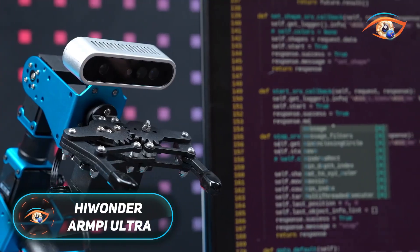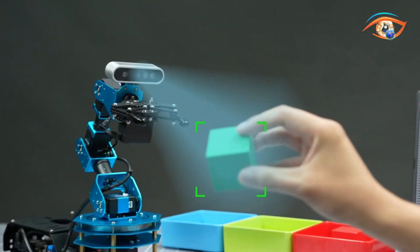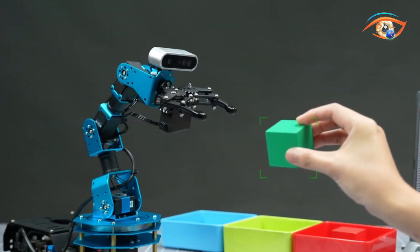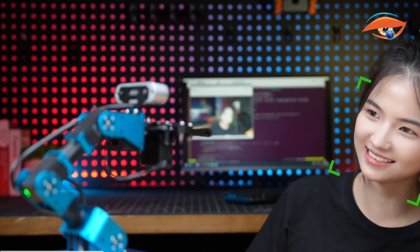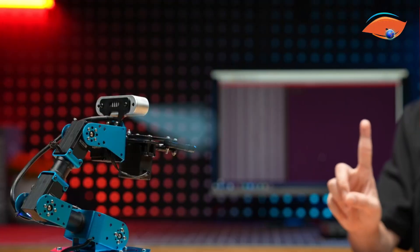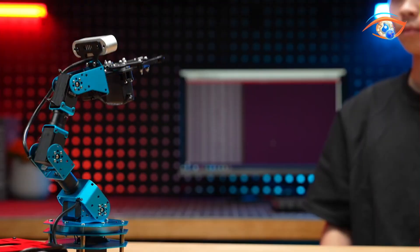The Highwonder ArmPi Ultra is an advanced AI-powered robotic arm engineered for education, research, and intelligent automation experiments. Built with a robust all-metal structure and six high-torque smart bus servos, it delivers exceptional precision, flexibility, and motion control. At its core, it integrates a Raspberry Pi 5 computer and an STM32 microcontroller to manage visual processing, servo coordination, and real-time task execution. A 3D depth camera provides RGB+D imaging for object detection, localization, and 3D scene understanding. With inverse kinematics and trajectory planning, the ArmPi Ultra can grasp, move, and sort objects with human-like precision.